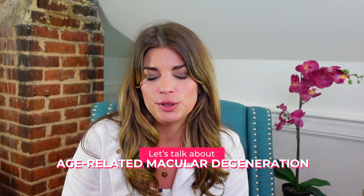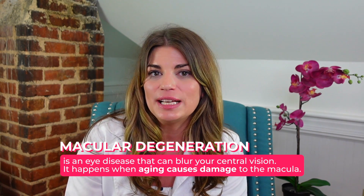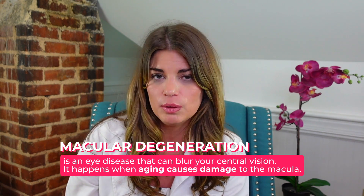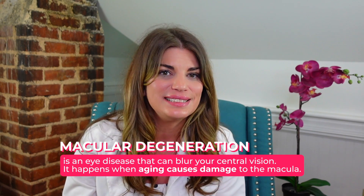Age-related macular degeneration, or AMD, is an eye disease that can cause blur in your central vision. It happens when aging causes damage to the macula, which is the part of the eye that controls your sharp, straight-ahead, detailed color vision. The macula is part of the retina, which is the light-sensitive tissue at the back of the eye.